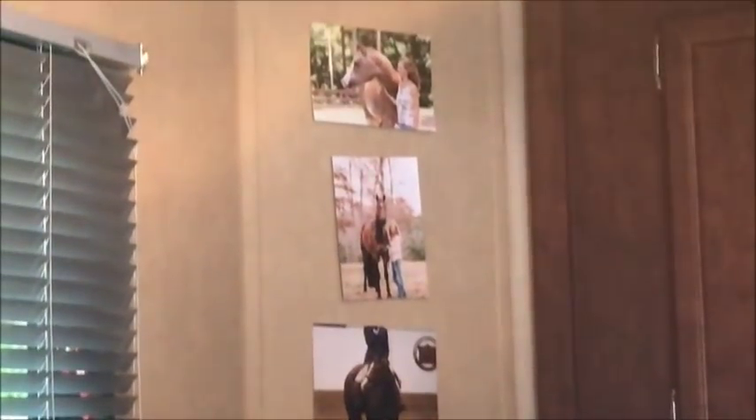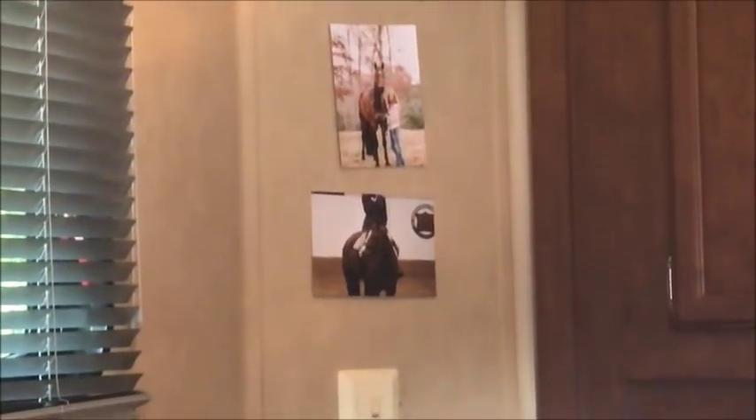Over in those corners I've got some pictures — and that one's crooked, it's really going to bother me. We've got Elliot on the bottom, Diesel in the middle, Foxy on top. On this side we've got some more personal pictures: me and my boyfriend, my boyfriend on his barrel horse, and me and my boyfriend once again.